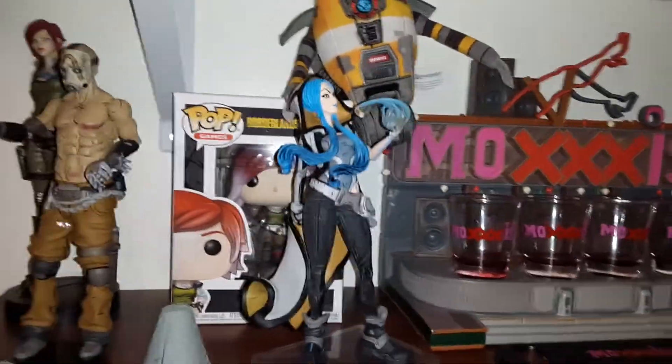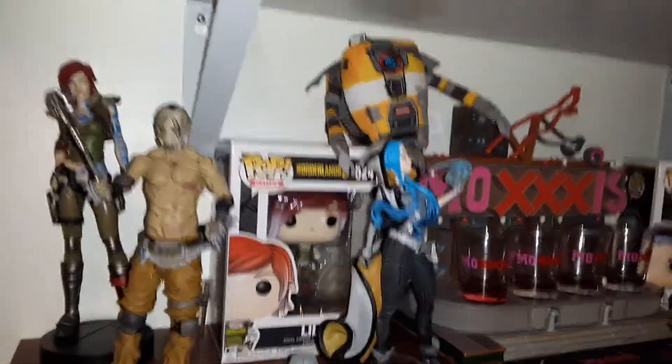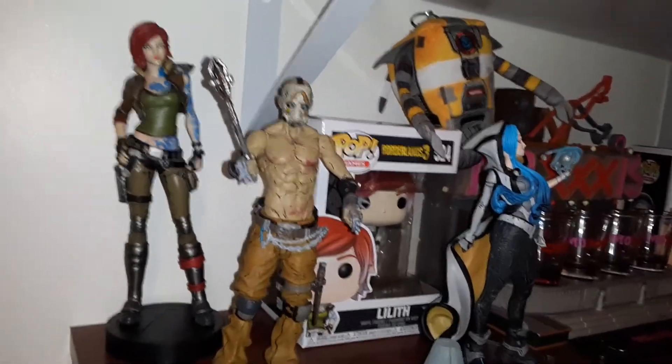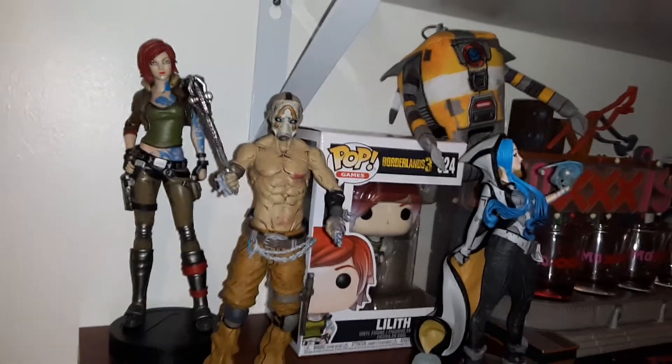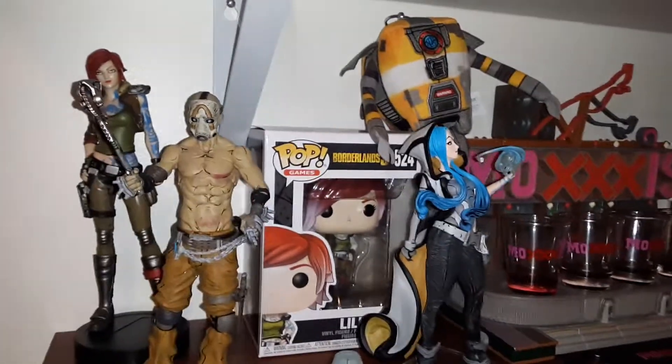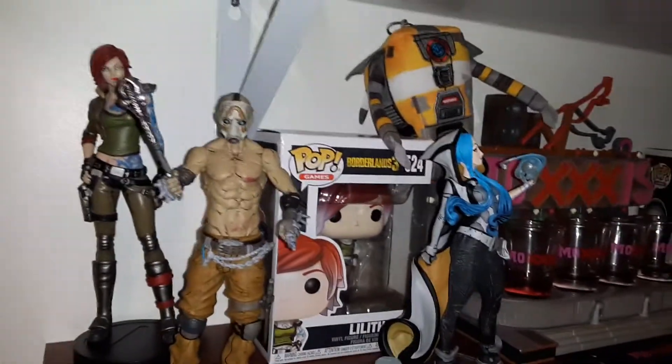Most of the stuff — pretty much everything — came from my local GameStop. If I couldn't get it there, they would find it for me, and I get a little discount here and there. I appreciate it, guys, if you ever see this video.